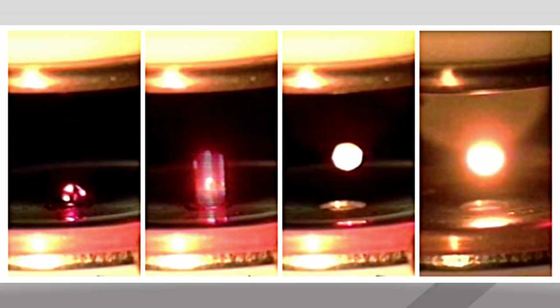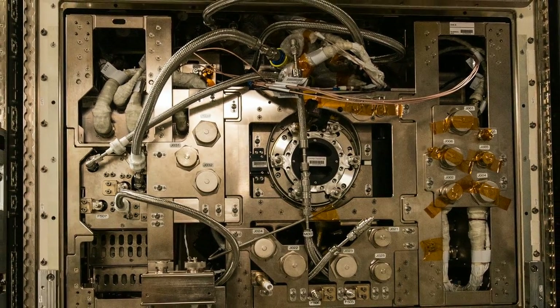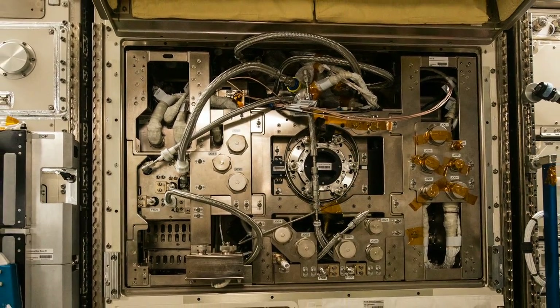A laser heats samples to between 570 and 5400 degrees Fahrenheit. Measurements from this process could provide new insights for the procedures used in the production of high-performance steel here on Earth.